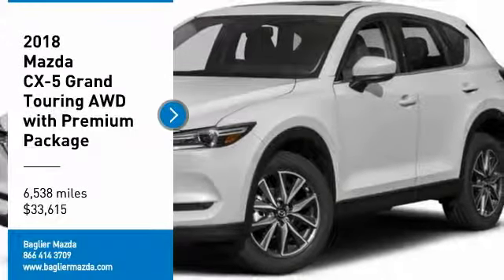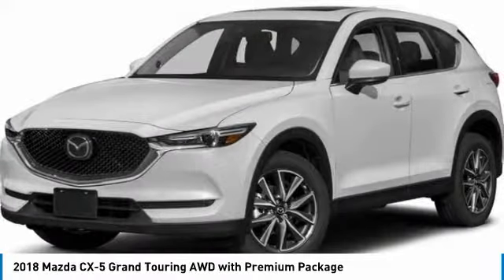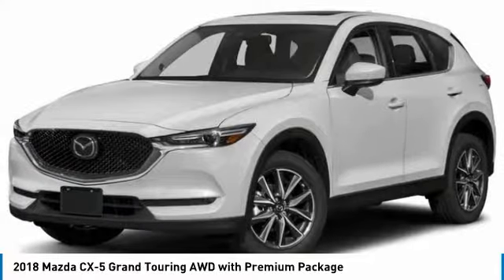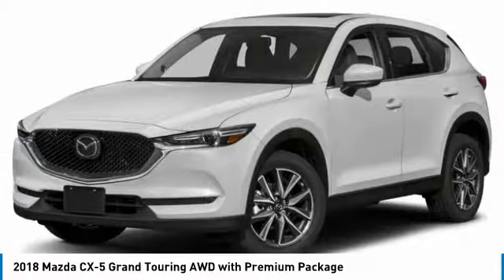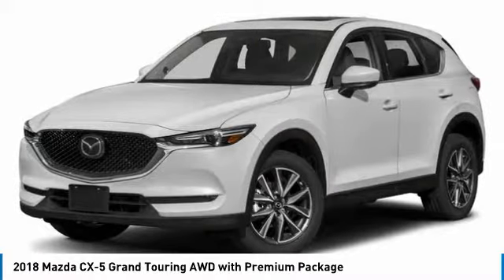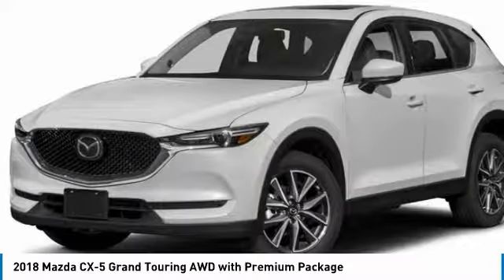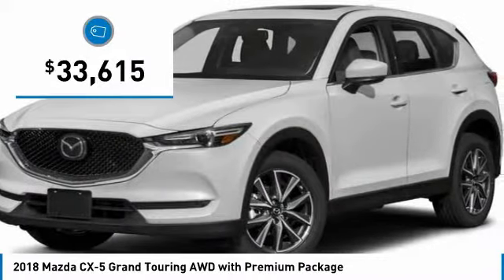Looking for the right vehicle? Check out the 2018 CX-5. With its fuel-efficient engine, engaging driving experience, and daring styling, the Mazda CX-5 is a good choice for those seeking a sporty yet thrifty crossover SUV, and is priced below $35,000.